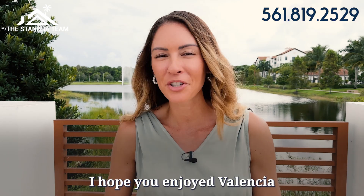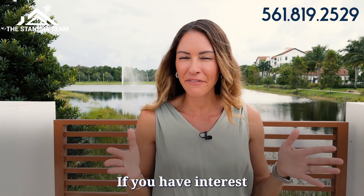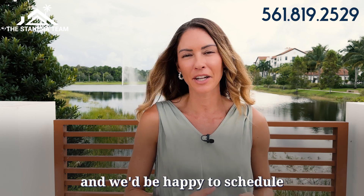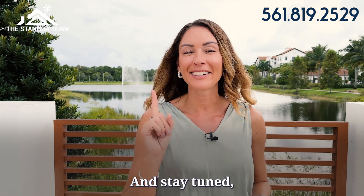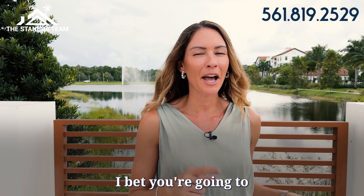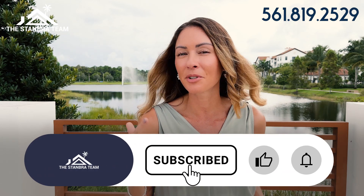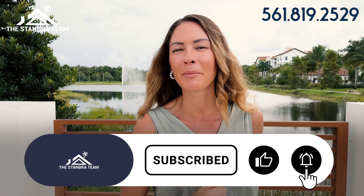So that's a wrap. I hope you enjoyed Valencia as much as I did. If you have interest in seeing this community, give us a call today and we'd be happy to schedule a private showing for you. And stay tuned, because if you like Valencia, I bet you're going to like the other two communities I'm featuring. So make sure you like, subscribe, and share my video.